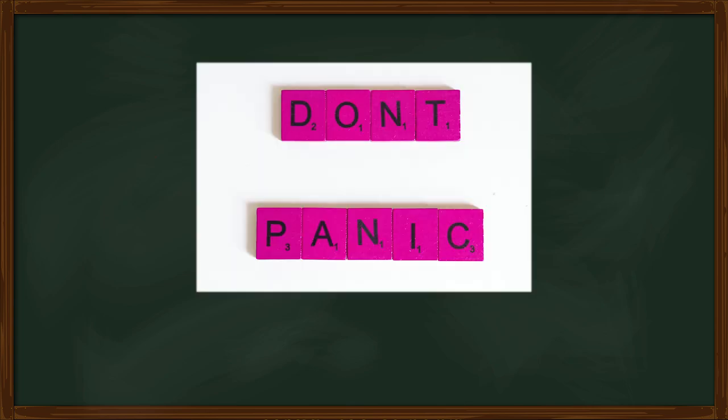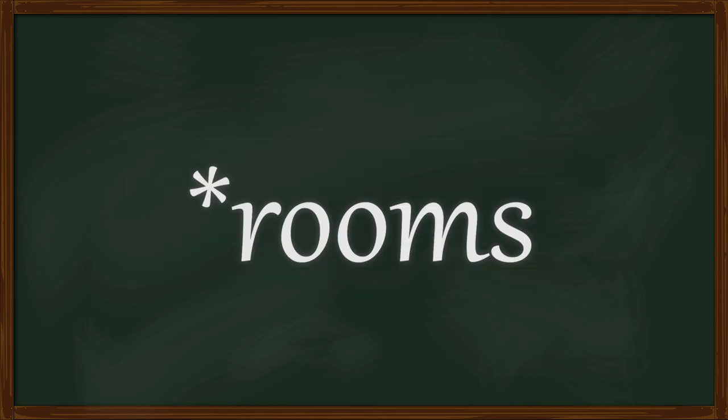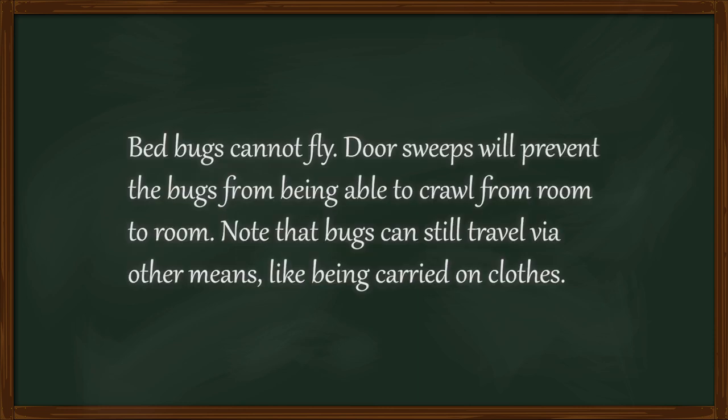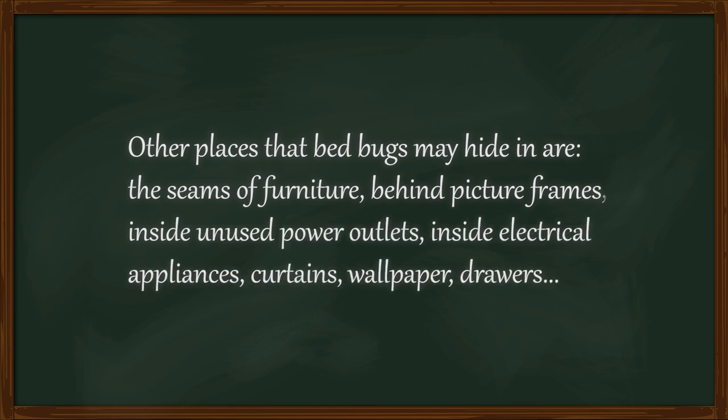In the event that an infestation does occur, don't panic. We as a species have been living with bed bugs for millennia, and have gotten pretty good at killing them. First, isolate the area — installing door sweeps can prevent bugs from traveling between homes. Second, keep checking, vacuuming, and sealing up crevices and dark places.